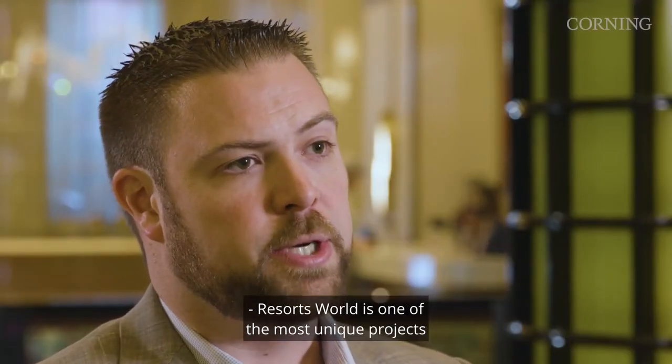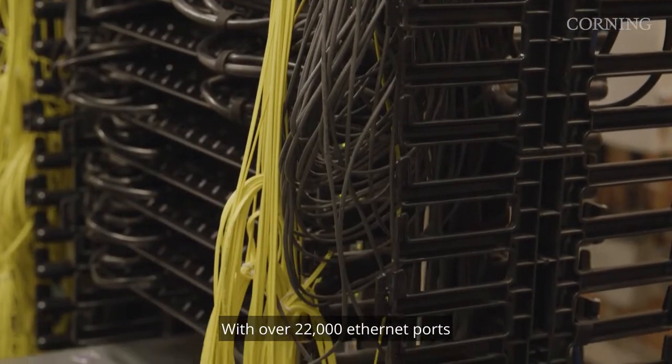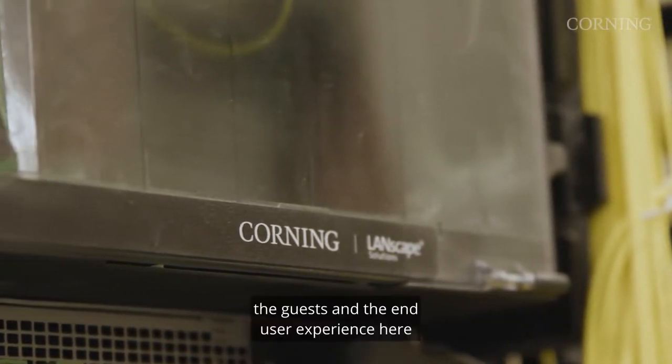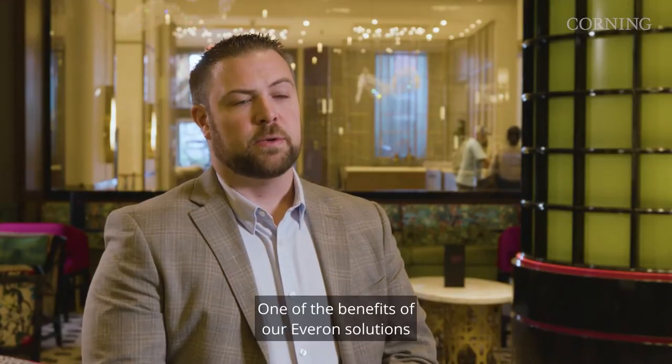Resorts World is one of the most unique projects that I've had the opportunity to work on. With over 22,000 Ethernet ports and almost endless technologies across the property, the guests and the end user experience here is second to none. One of the benefits of our Everon solutions is the integration of not only fiber optic technology, but also power.